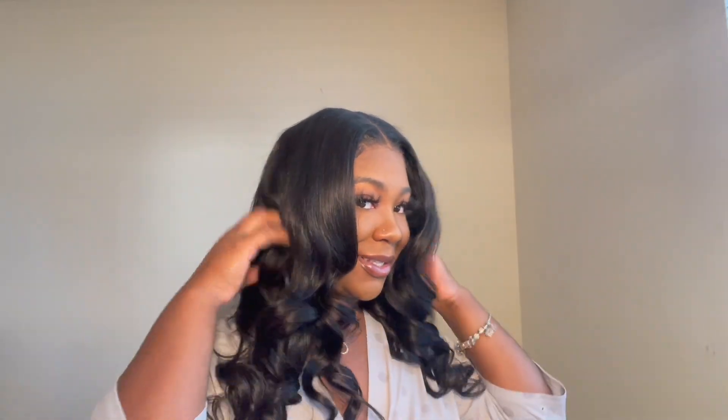Hey babes, welcome back to another video! If you're new here, don't forget to like, comment, and subscribe so you can join the girls. And if you're not new here, hey girl hey! My name is Sierra, and as you guys can tell by the title, this is a get ready with me edition. I'm going to be showing you how I did this look — lips, face, curls, and everything. It's giving very much body, okay? So if you want to learn how to get this look, stay tuned.